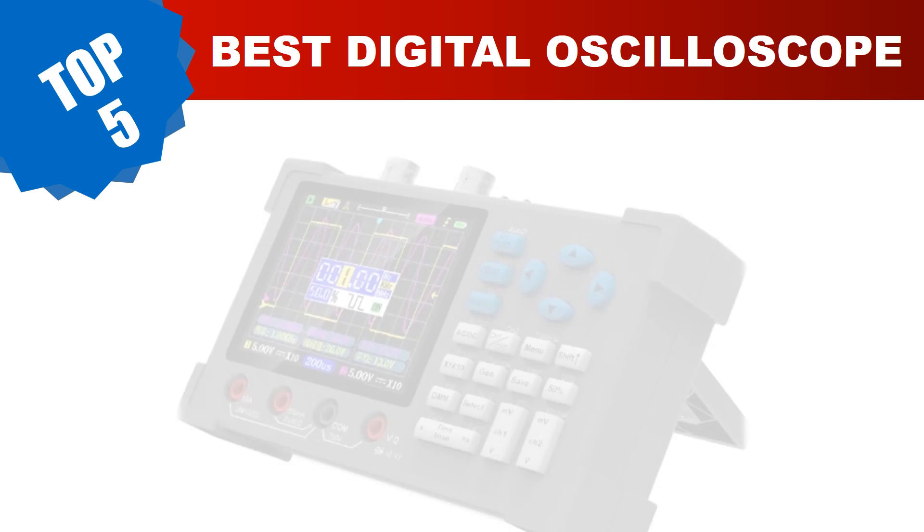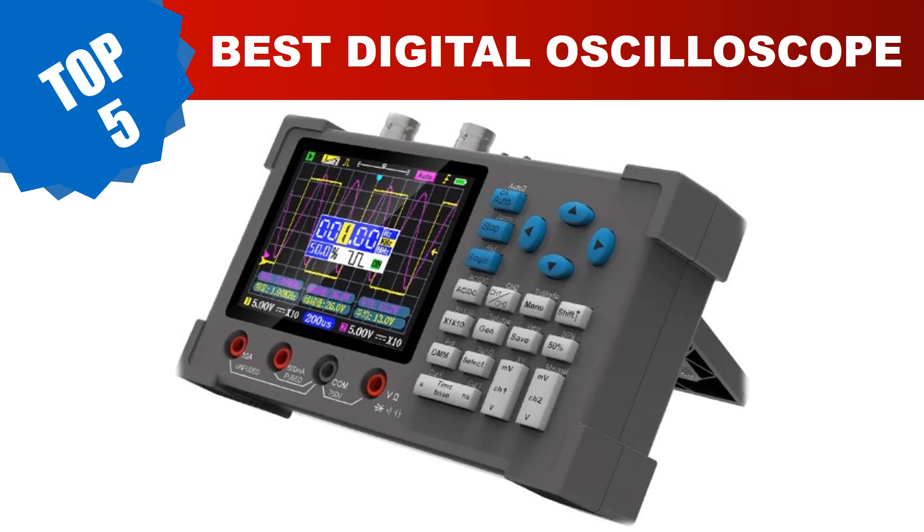Are you searching for the best digital oscilloscope in 2023? Hey guys, I am Ratul Khan. I have been working on AliExpress products for about three years — hopefully my experience and guidelines will help you make the best product choice. Today I am going to review the top 5 best popular digital oscilloscopes in 2023.